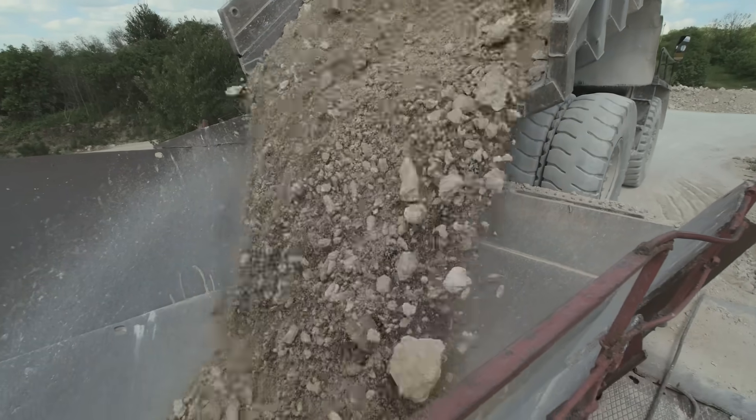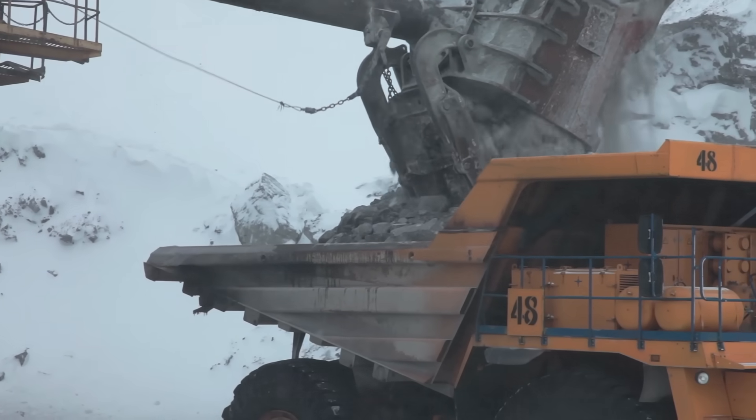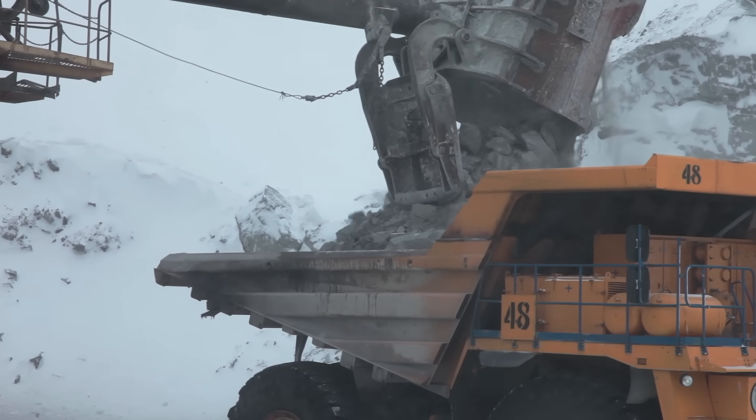Of course, these oversized dump trucks are used to haul materials from one place to another, but they still need material loaded onto them. The increasing size of haul trucks necessitated larger machines to load materials, and that brings us to our next vehicle.